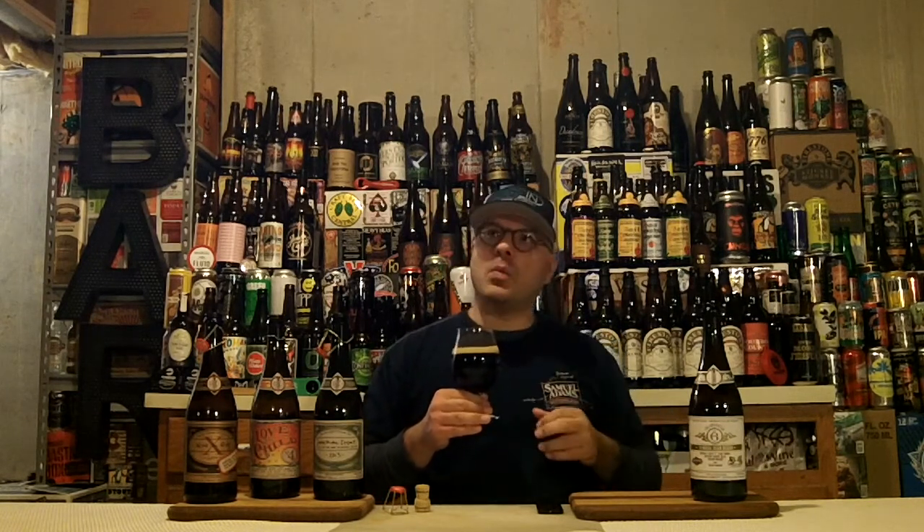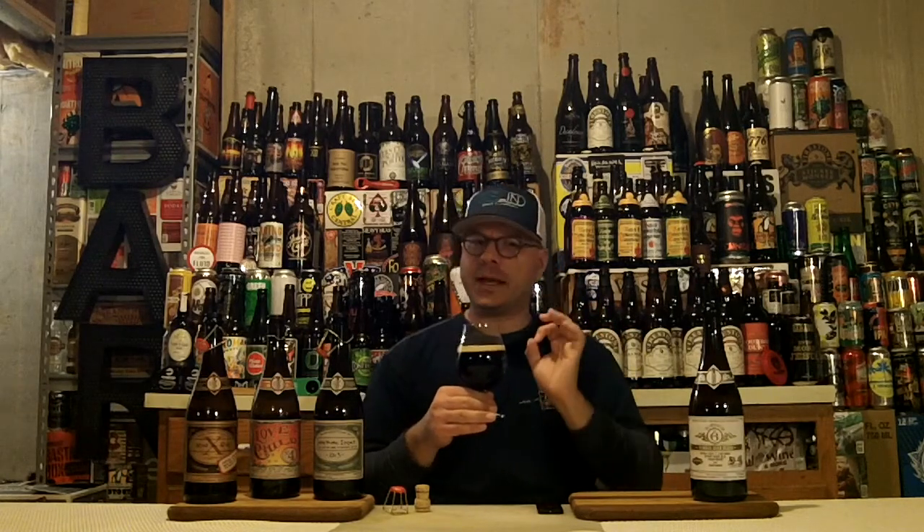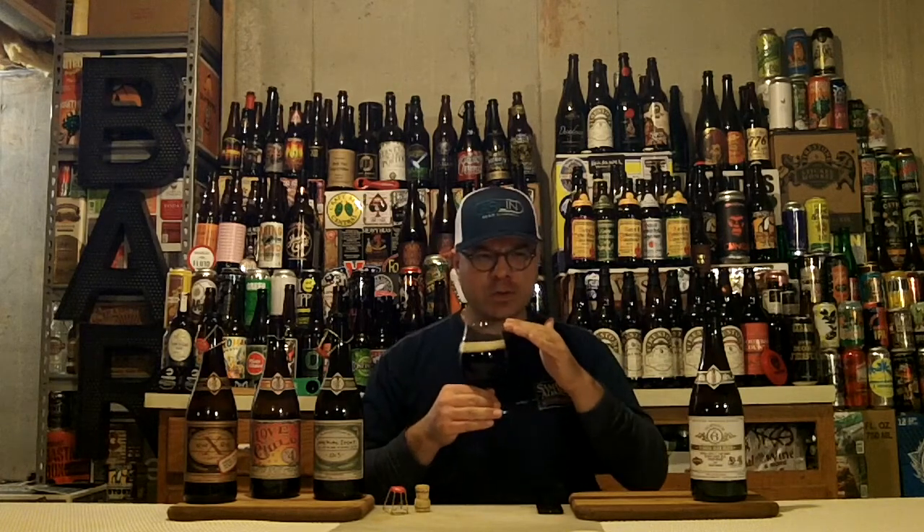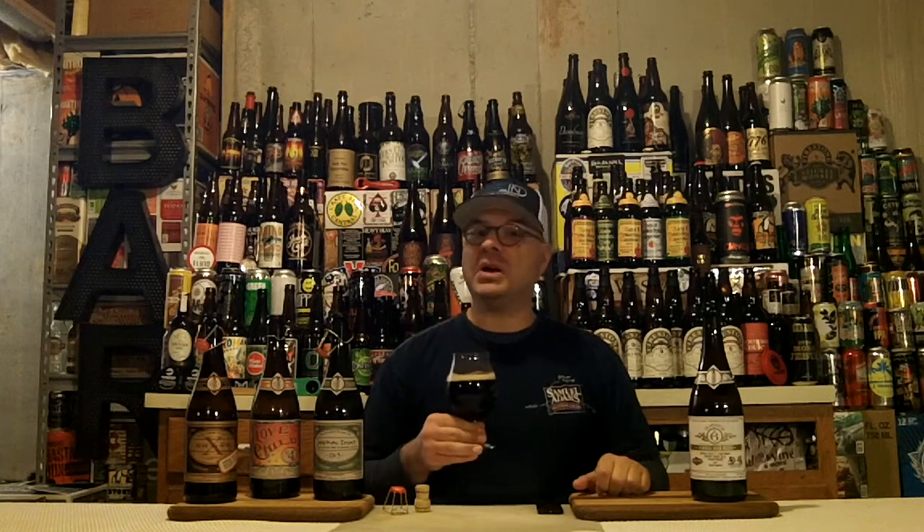It smells, in some ways, like a barrel-aged Stingo I've had before — kind of like what I had in a barrel-aged Stingo. But that tart cherry's a bigger kick, a more fruity aroma. There are some raisins in there as well. Not a hint of alcohol. Smells pretty damn good. Let's dive in.